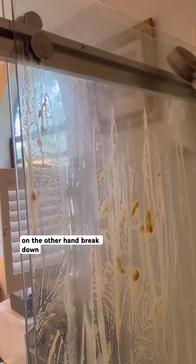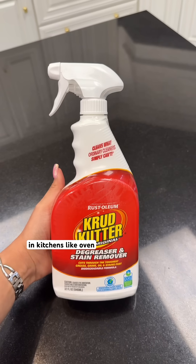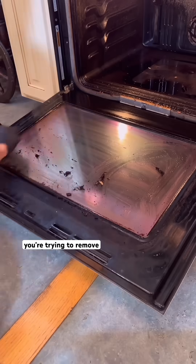Degreasers, on the other hand, break down oils, baked-on food, and anything sticky or greasy. They're designed to melt that buildup in kitchens — like oven doors, stovetops, and greasy cabinets. So the key is matching the cleaner to the type of buildup you're trying to remove.